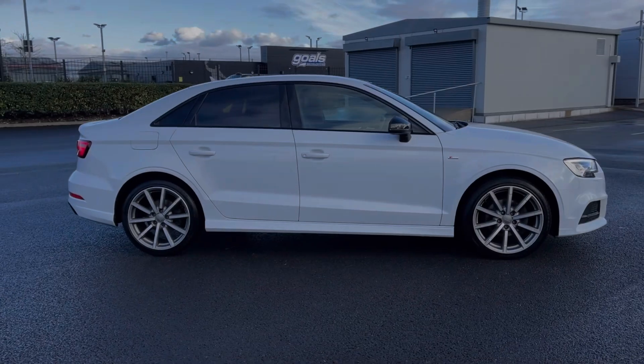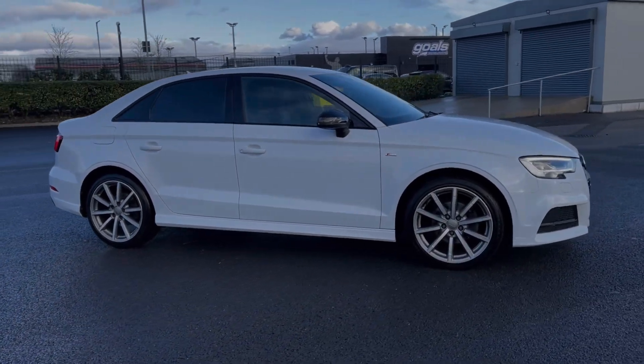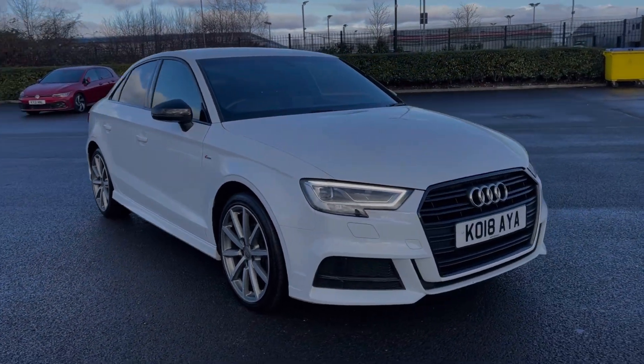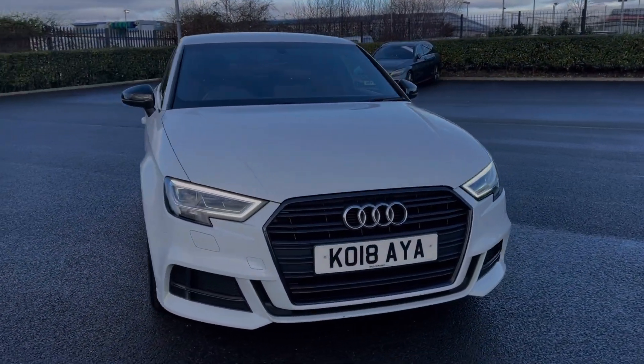Hi there, I'm Becca from Motor Match Chester and I'm going to be taking you around one of our approved used vehicles. This is the Audi A3 Black Edition S-Tronic — a 2018 model coming with a 2 litre diesel engine and automatic transmission.